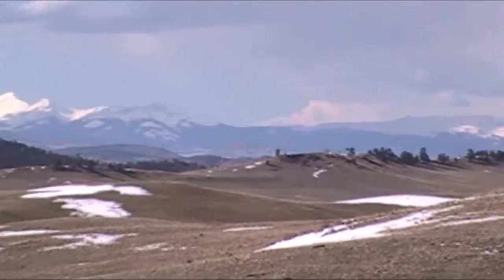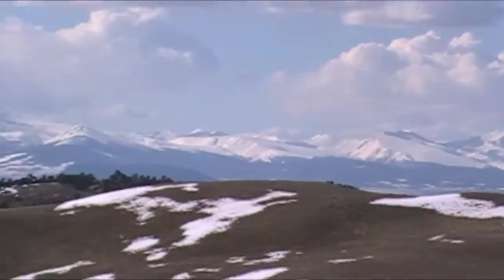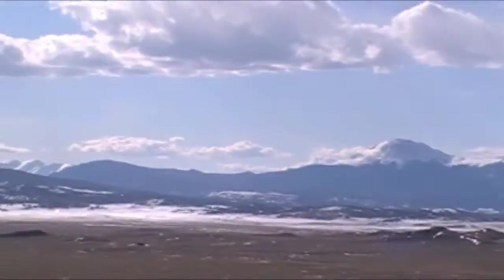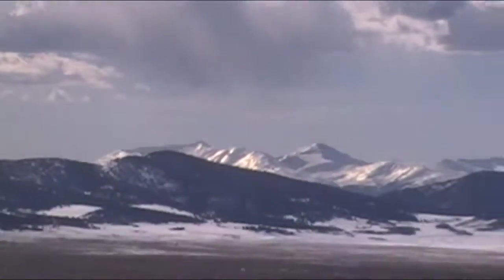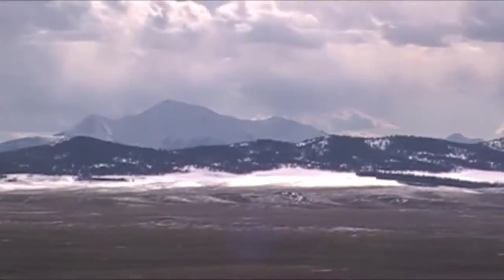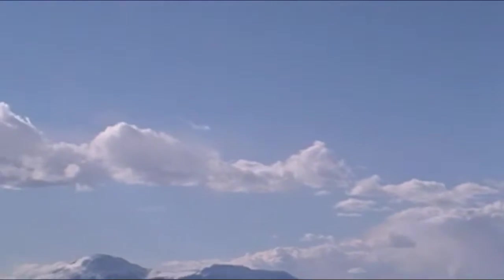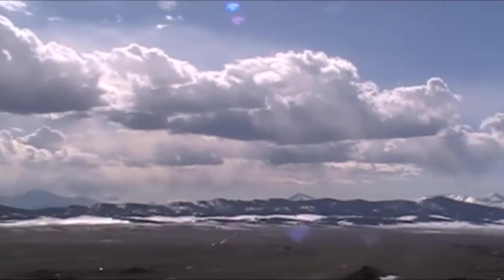Sweeping along here, kind of unobstructed views of mountains — distant mountains. Over here, these are the Collegiate Peaks: Mount Harvard, Mount Princeton, Mount Yale. And I believe, I'm going to guess, that maybe way out over here is Mount Elbert — way out over there — which might be the tallest mountain in Colorado. We've got a bunch of 14ers, so these are 14ers out over here.